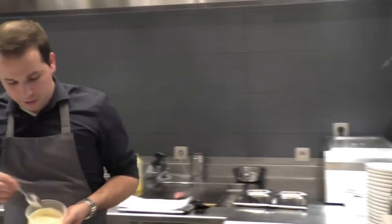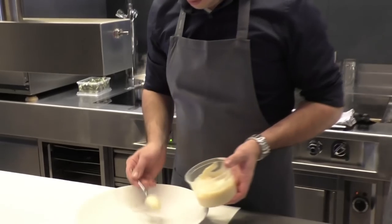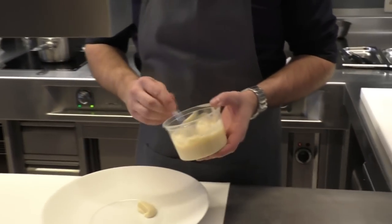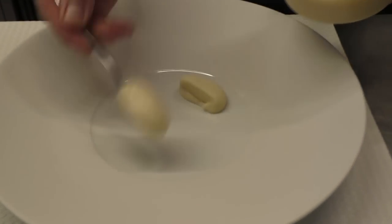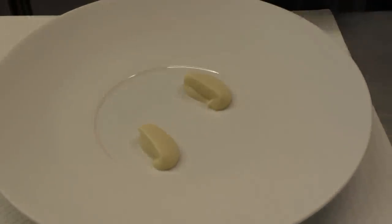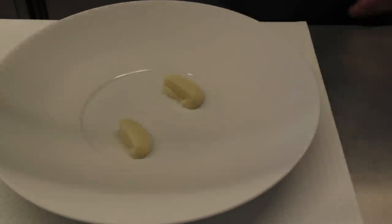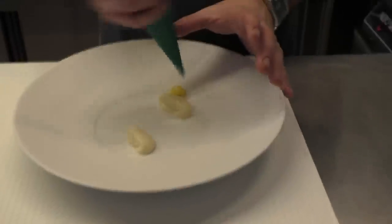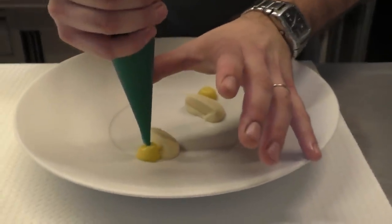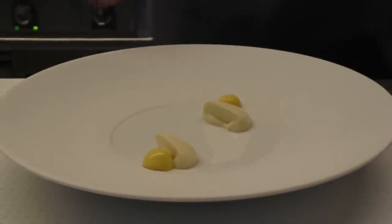Here I prepared a cream of celery. We start by doing some cream on the plate. This is a light cream of mustard — it's made from Tierenteyn mustard. It's one of the best mustards in the world. It's from Ghent in Belgium.